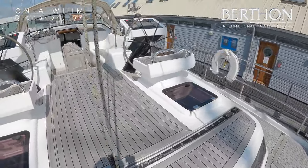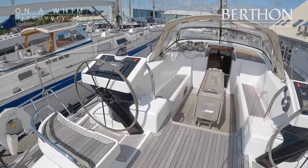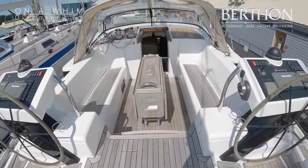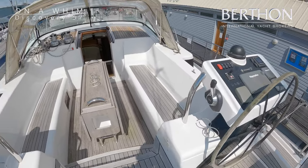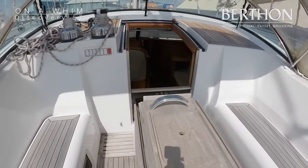Electric mainsheet — as with all Discoveries, all the sail handling is done in the cockpit — and she's got a very big cockpit which is great for entertaining, and it's deep when you get into it for passage making.